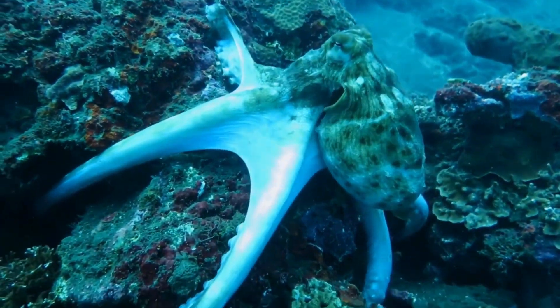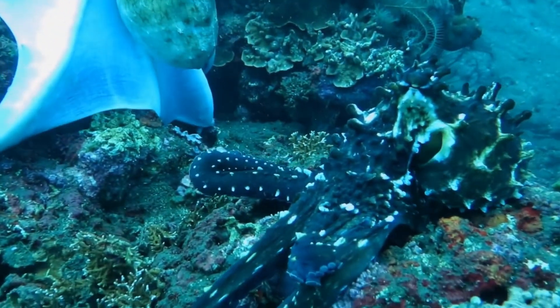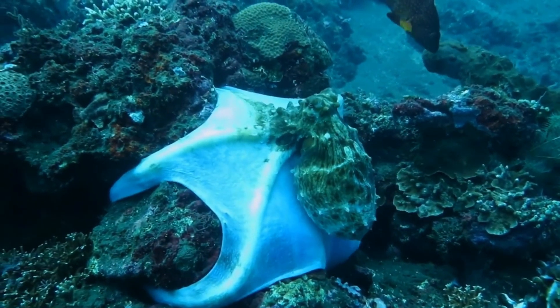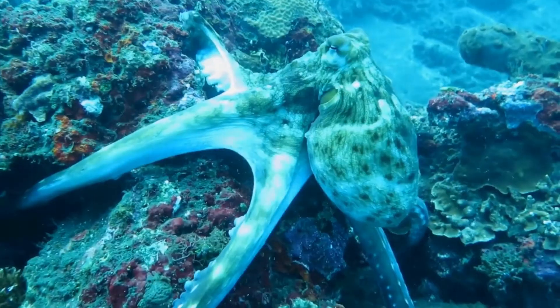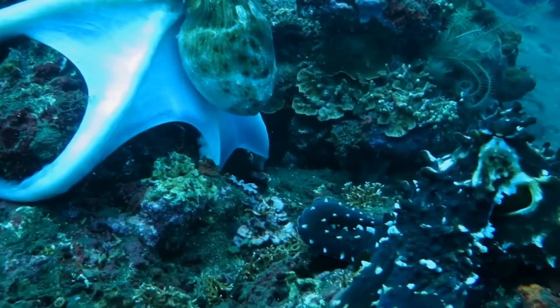Mimicry is not limited to land animals. Many sea creatures have also evolved to mimic their surroundings. The mimic octopus, for example, can imitate the shape, color, and movement of other sea creatures, allowing it to blend seamlessly into its environment and avoid predators.